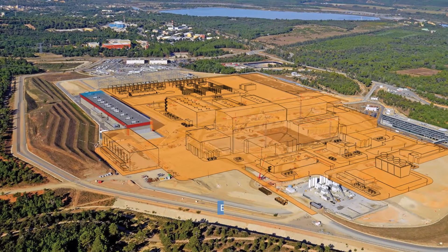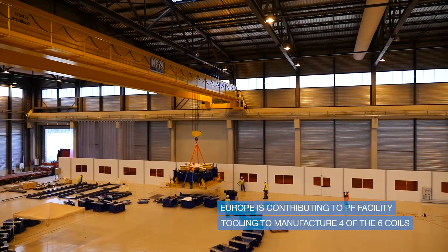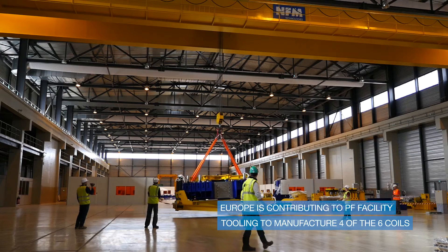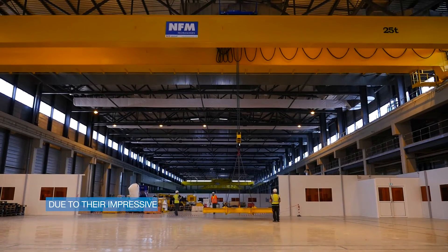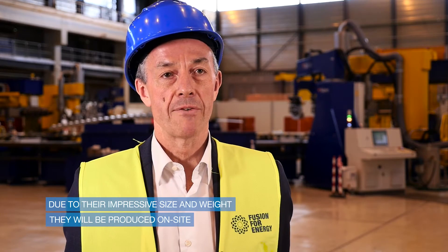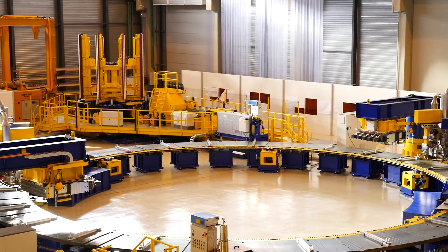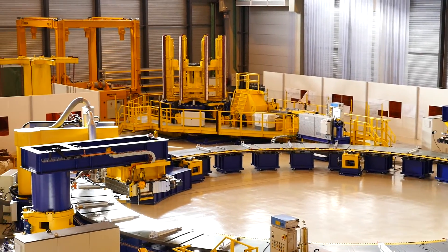The European Union has provided this building, and the tooling will be set inside it in order to allow us to manufacture four of the six coils. These coils have to be manufactured here because their size and weight doesn't allow us to manufacture them elsewhere. The coils will be produced in this facility using a range of tooling that is going to be delivered over the next six to nine months.